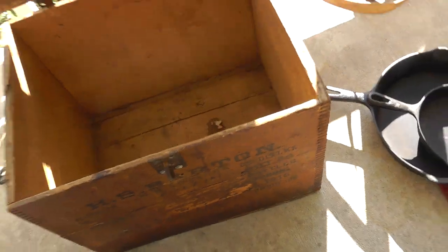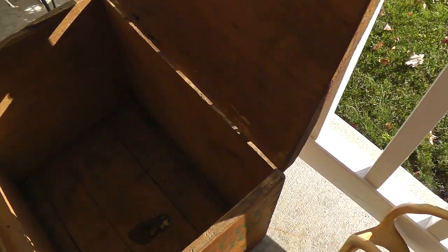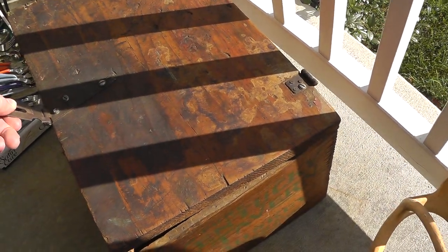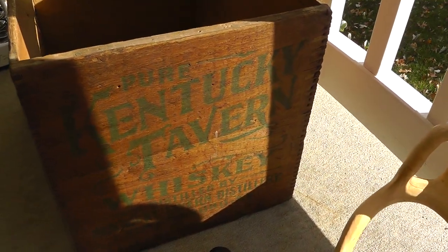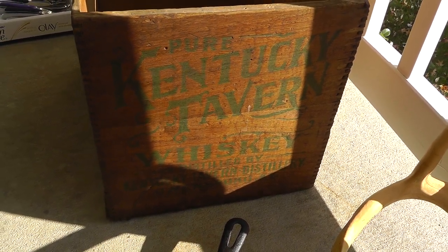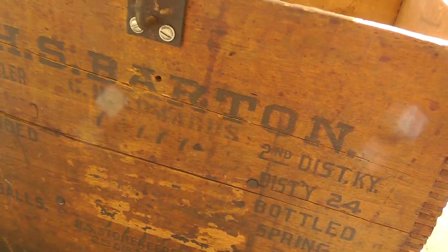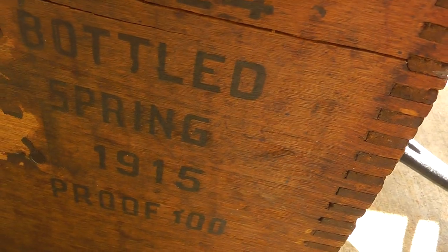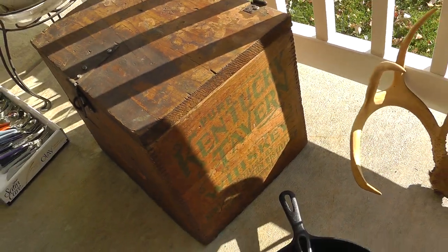Neat wooden box — paid $15 for this. It's a whiskey box; somebody added a lid on. I was thinking about taking the lid off to sell it, but I think I'll leave it on there. Pure Kentucky Tavern Whiskey, distilled by Kentucky Tavern Distillery, Owensboro, Kentucky. H.S. Barton Distillery, Spring 1915. Pretty neat old box — I like that. It's got a lot of character to it, been around almost 100 years.